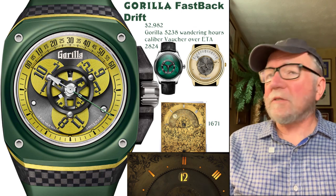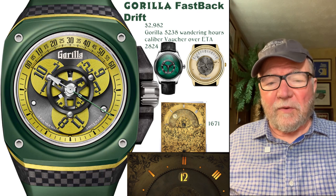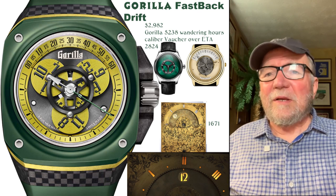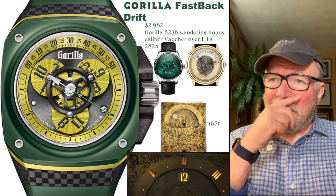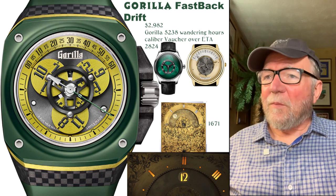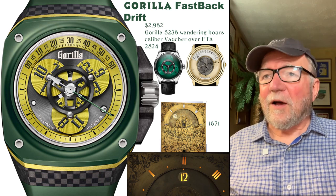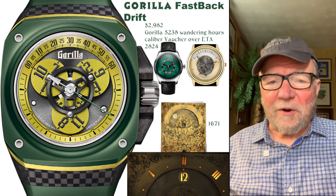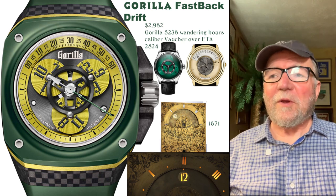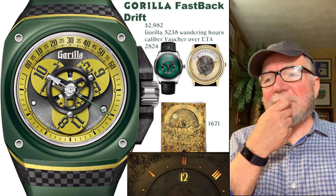The first one I'd like to start with is called the Gorilla Fastback Drift. Gorilla was a company started by a couple of guys from Audemars Piguet. One of the reasons I like this is that I'm a big fan of a similar but more expensive one by H. Moser. Theirs is called the Flying Hours, and this one is called the Wandering Hours. Audemars Piguet has one called the Star Wheel, Urwerk has one, Arnold and Son has one — they're pretty much all the same.